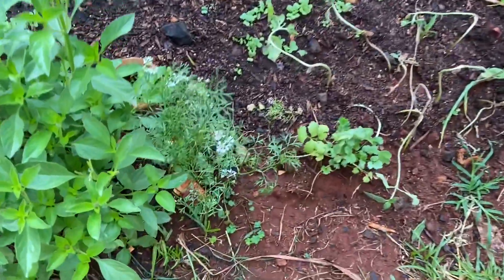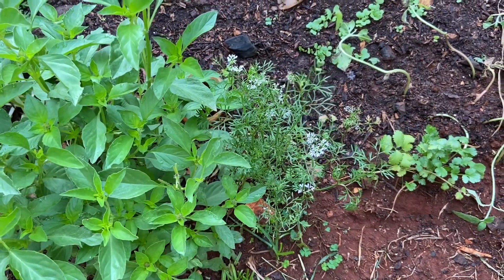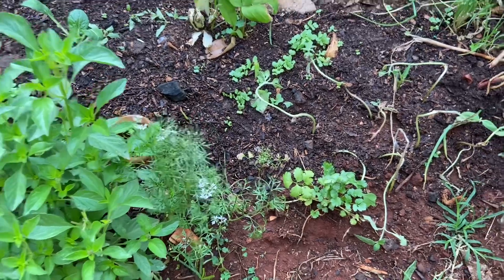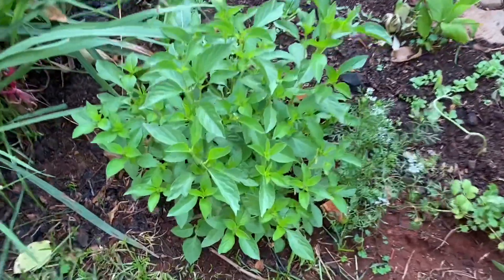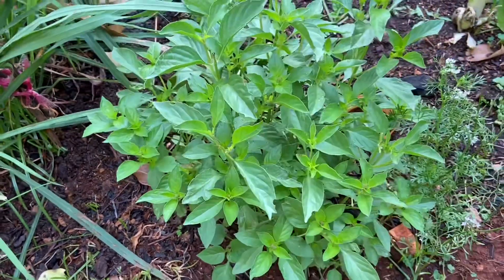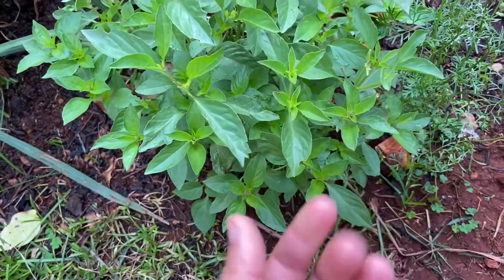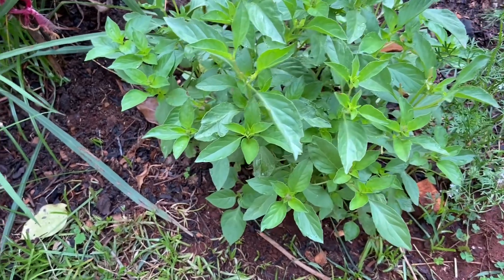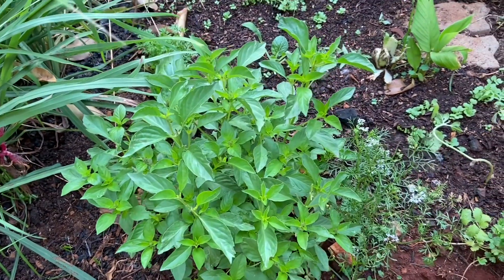We have coriander growing. A lot of that has gone to seed — they started to flower and bolted because of the really hot season. We're hoping to plant a few more and make it work with the coriander because we use it quite a lot. We also have the kamangi, a new plant we didn't have in previous videos. It's a very fragrant plant from Indonesia — it smells so good, like a lemon basil mix. It's an exceptionally fragrant plant that we absolutely love using in our Indonesian cooking.